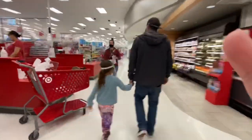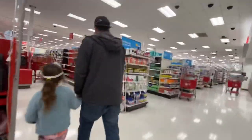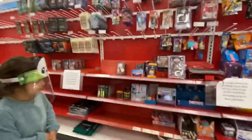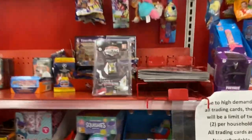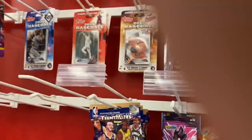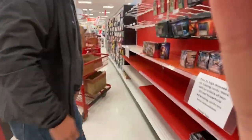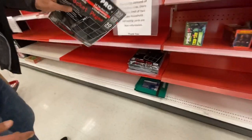It looks like they already snatched all the Pokemon cards. The truck is over here. It looks like most of the baseball got snagged. Maybe we'll have to go over there. Look at the small little micro — there's the Orioles, there's the Angels and the Rays. Let's see. Look at — they got some pocket pages. That's what I need. Okay, so let's get some pocket pages.